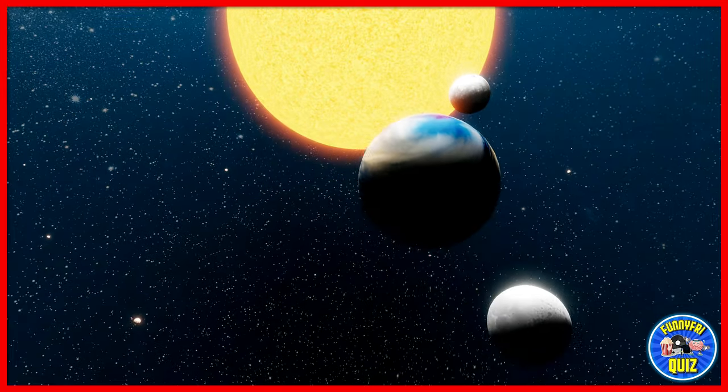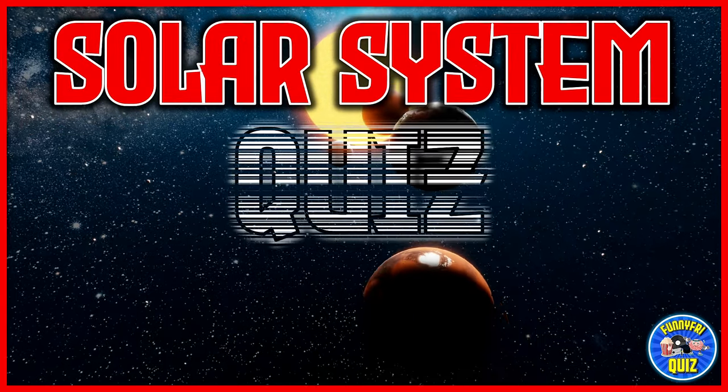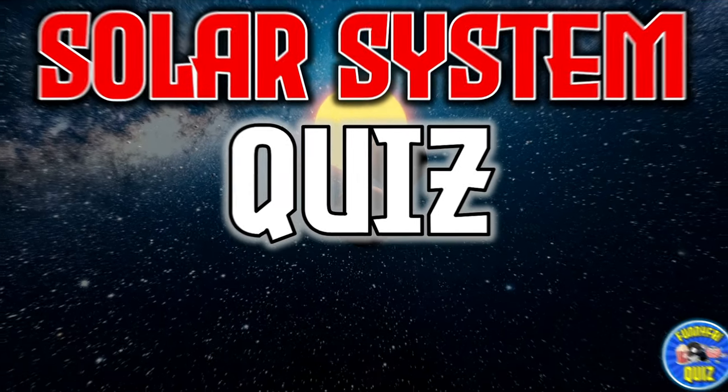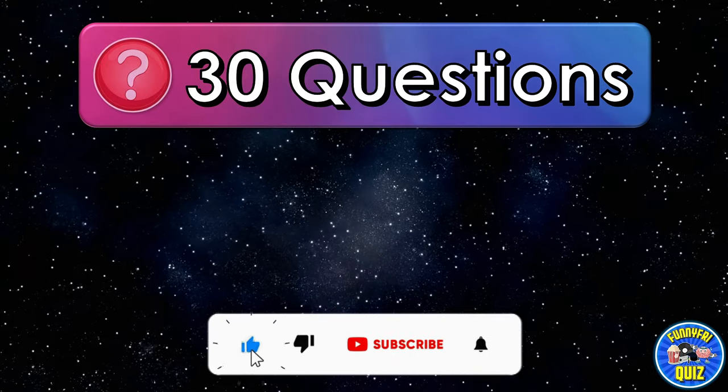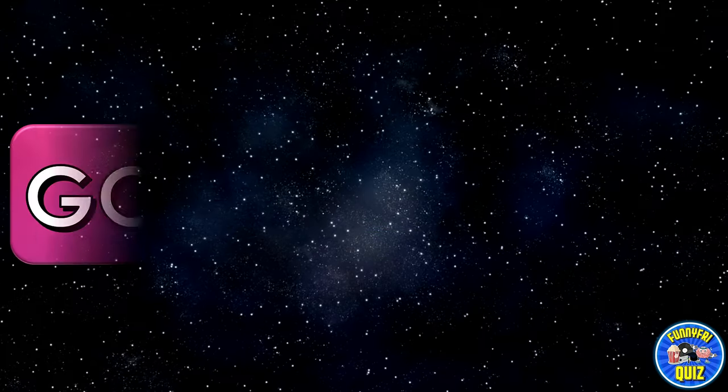Hi everyone! Today we bring you a quiz to test you on the solar system. The quiz will consist of 30 questions and you will have 5 seconds to answer. Good luck!